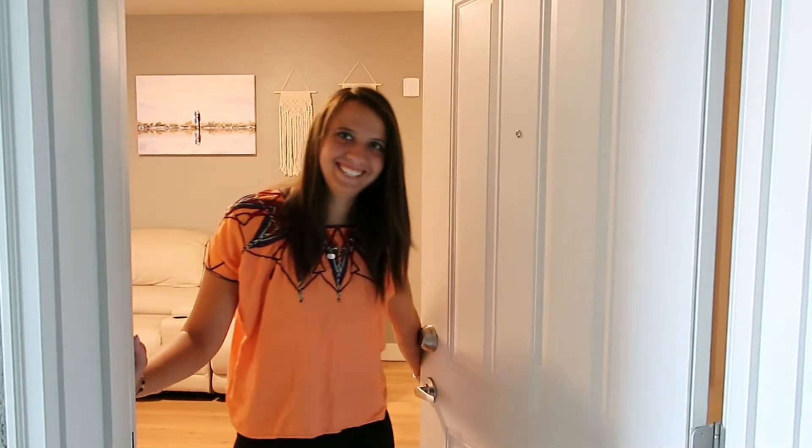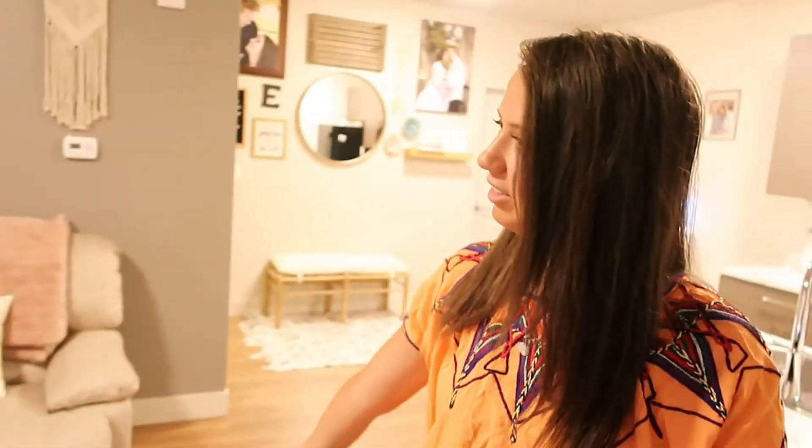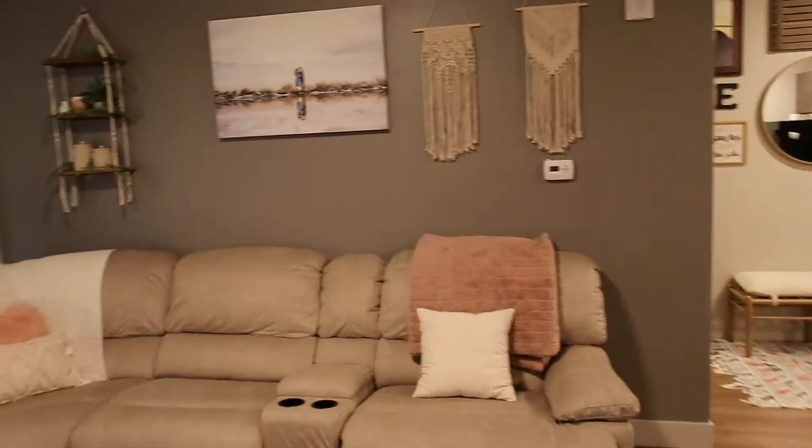Welcome to the vlog everyone. We're doing an apartment tour. So when you come in, here's our family room, living room, whatever you call it.